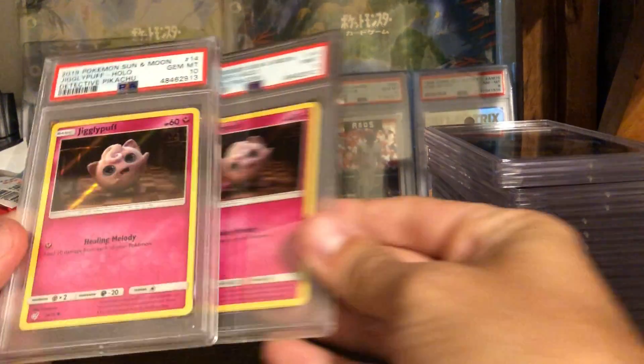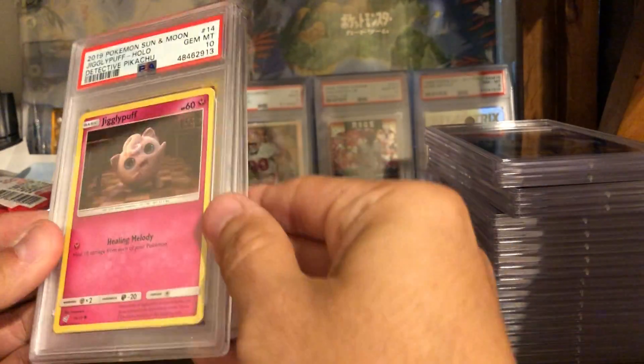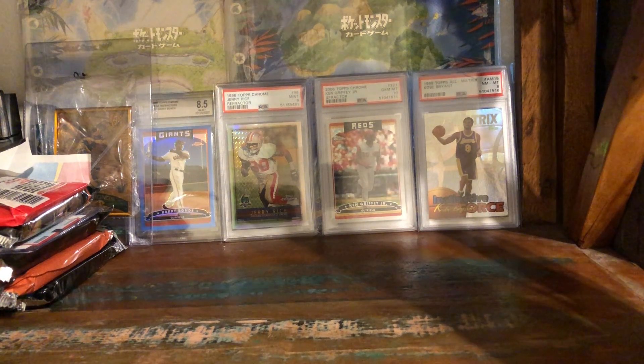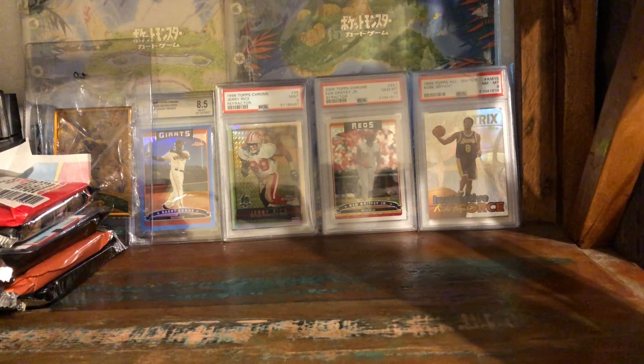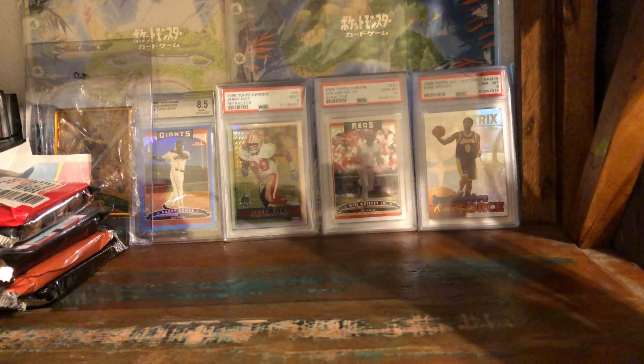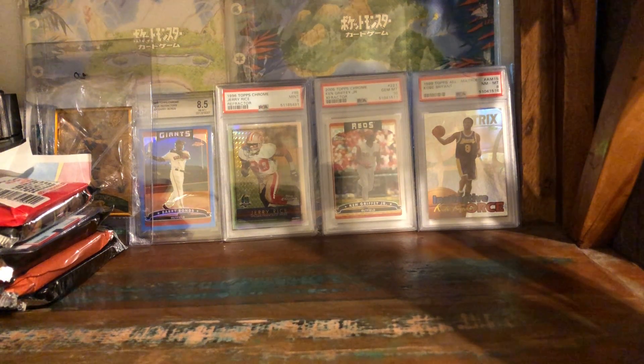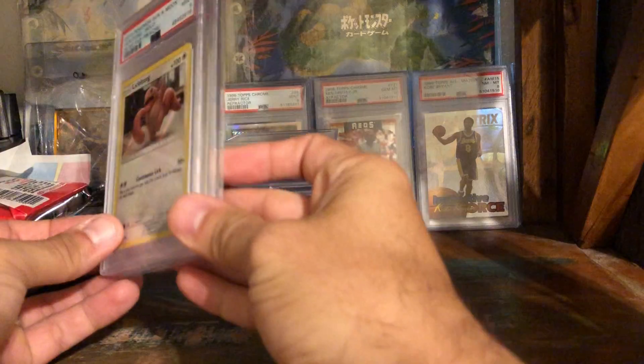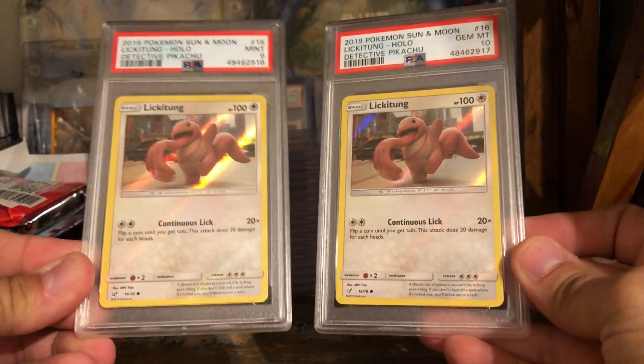A lot of these will be for sale — I think I'll auction a good amount of the gem 10s, and probably put buy-it-nows on a good amount of the nines. I like to document these reveals so you guys can get a good idea of what I'm grading. I think I sent in every Detective Pikachu card except for the promos — I need to hunt down the promos eventually.